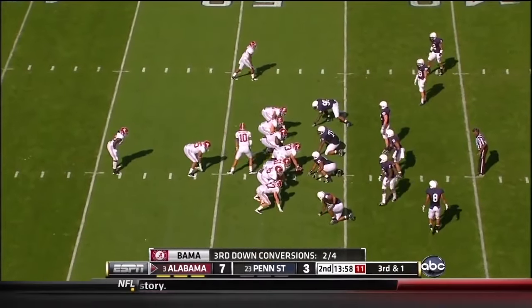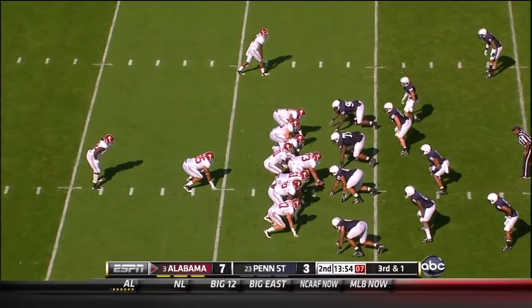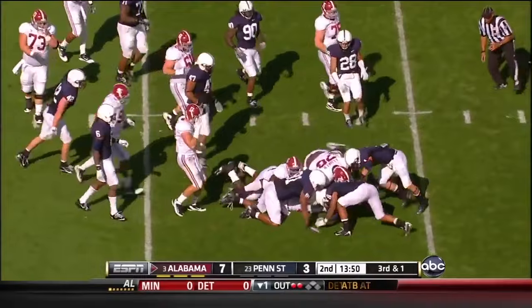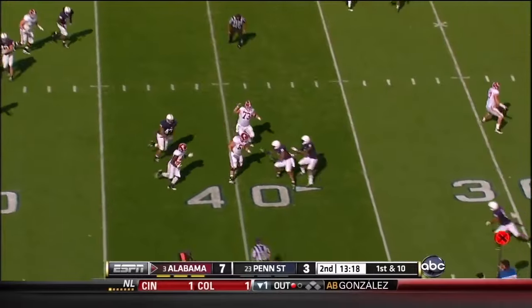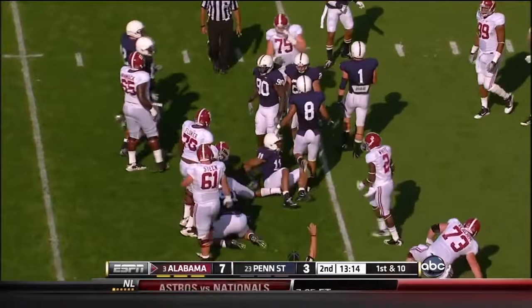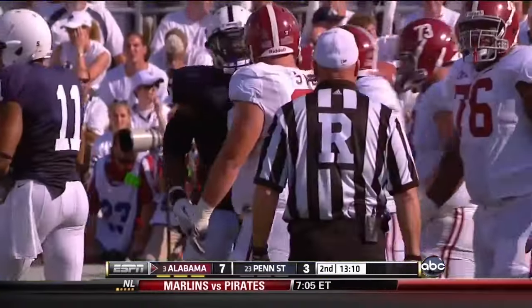Spread him out now — put Brandon Lewis in as a big fullback in front of Lacey. He'll lead the way; Lacey's got a 1st down — picked up 5. There comes a blitz — screen pass should be the right play for Lacey. Nice job though by Jordan Hill, one of our impact players, to get in there from defensive tackle and make the stop.